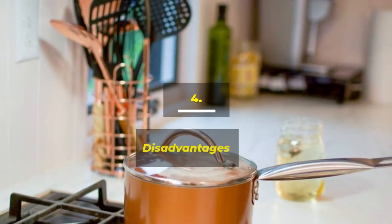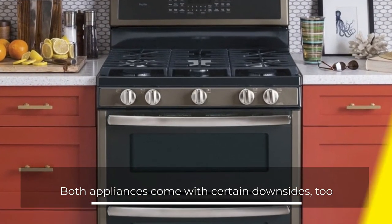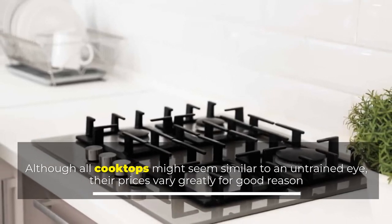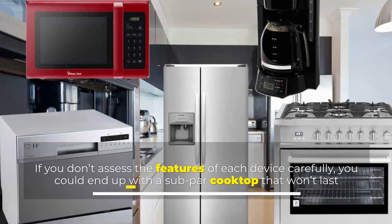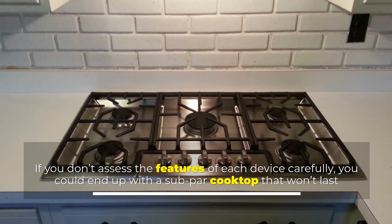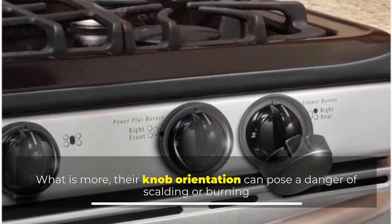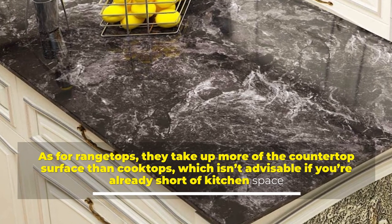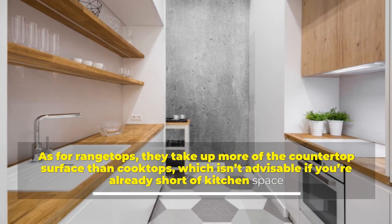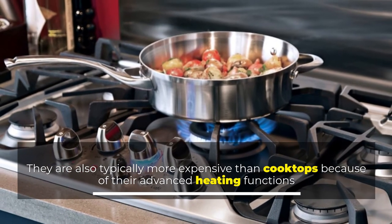Number 4: Disadvantages. Both appliances come with certain downsides too. Although all cooktops might seem similar to an untrained eye, their prices vary greatly for good reason. If you don't assess the features of each device carefully, you could end up with a subpar cooktop that won't last. What is more, their knob orientation can pose a danger of scalding or burning. As for rangetops, they take up more of the countertop surface than cooktops, which isn't advisable if you're already short of kitchen space. They are also typically more expensive than cooktops because of their advanced heating functions.